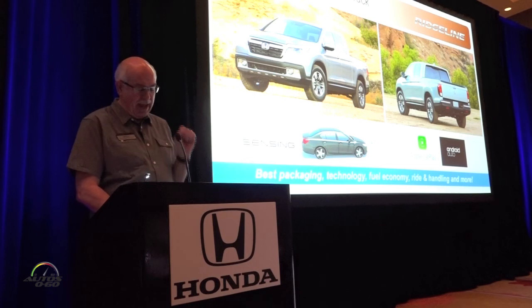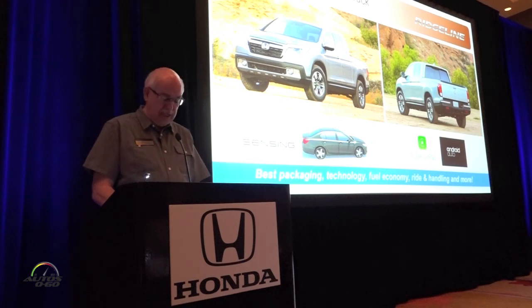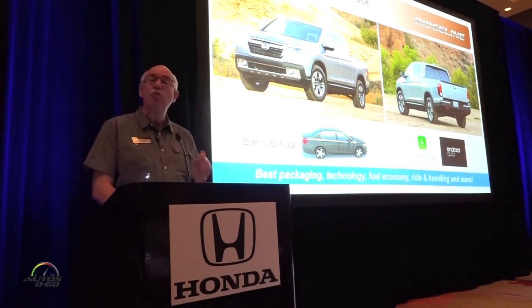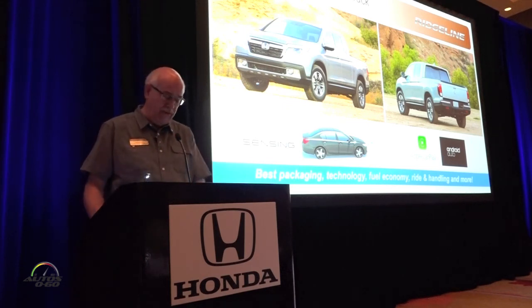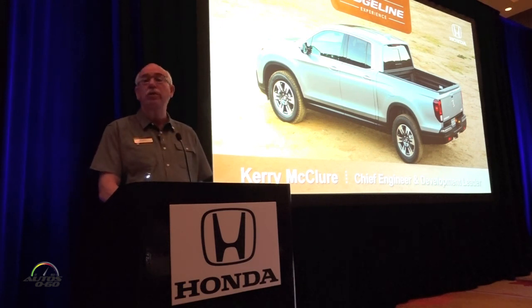This Ridgeline has it all and does it all, asking nothing in return. It's not an exercise in compromise. It's a new kind of truck designed for a new generation of truck buyers, and we think people are going to love it. We're excited to share all the details of this Ridgeline with you today, and we look forward to hearing your impressions once you've experienced the Ridgeline for yourself.